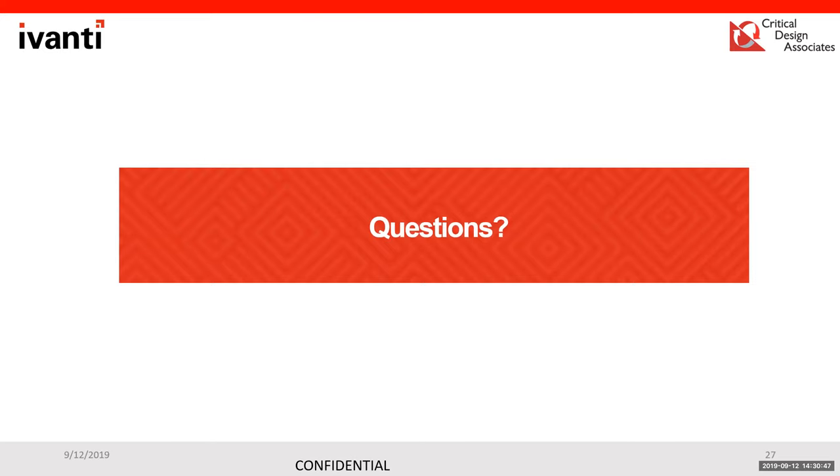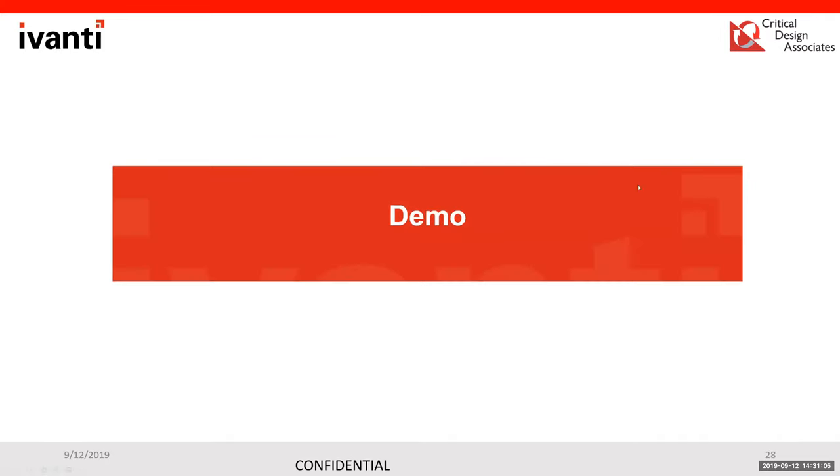We'll pause here before diving into the demo to see if there are any questions. All questions raised so far have already been covered, so we'll go ahead and move into the demo.